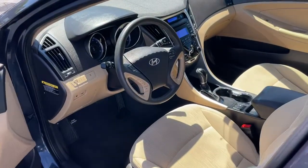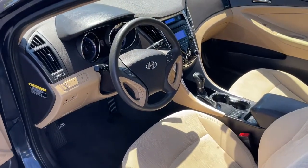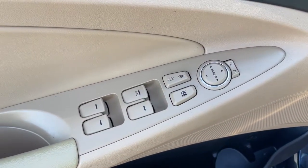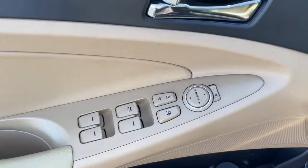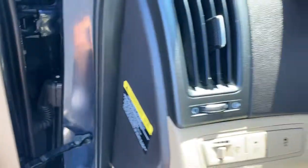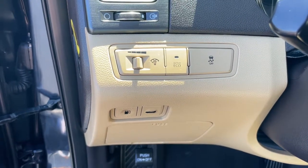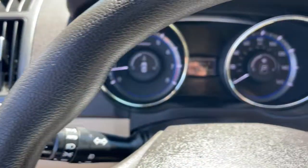The following are some of this vehicle's highlighted options: heated mirrors, steering wheel audio controls, electronic stability control, tire pressure monitoring system, daytime running lights, trip computer, power windows, cruise control, bucket seats, four-wheel disc brakes.